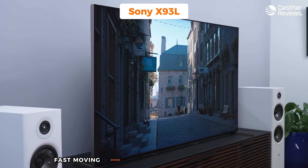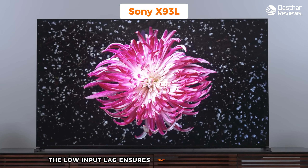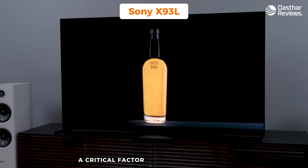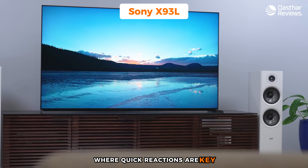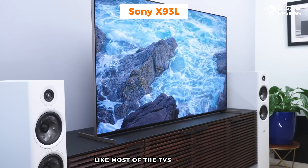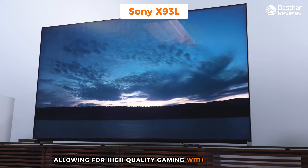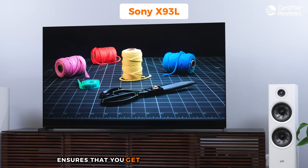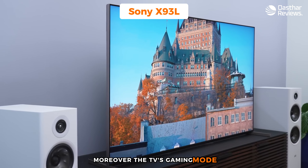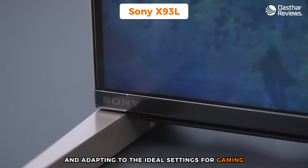When it comes to gaming performance, the X93L does not disappoint. It features a high refresh rate of up to 120Hz at 4K, with VRR and ALLM covering all the needs of console gaming. Its low input lag is superb, keeping fast-moving scenes crisp and clear. The time between your controller input and the corresponding on-screen action is incredibly short — a critical factor in competitive gaming where quick reactions are key.